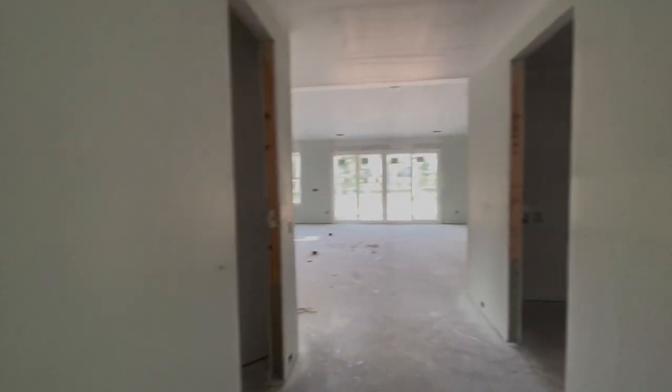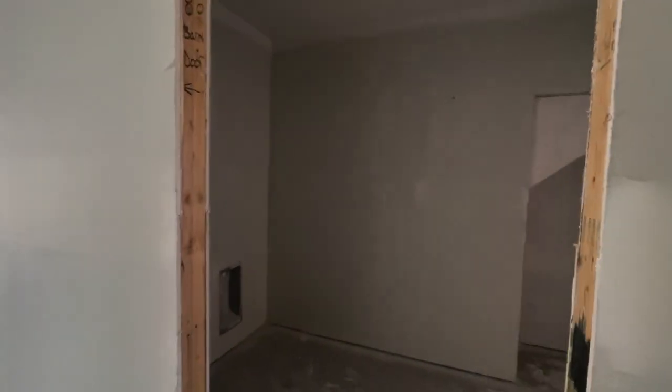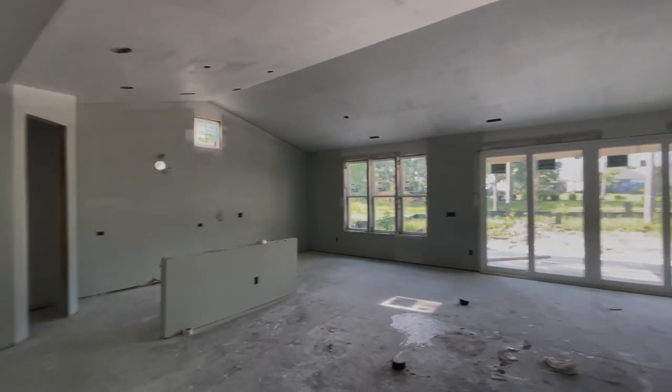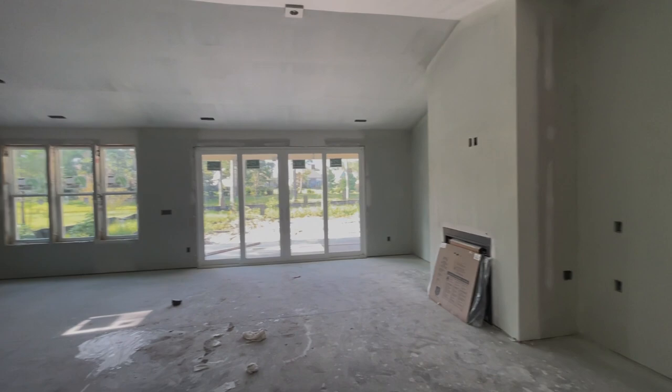Here's the foyer — to my left is the coat closet, to my right is the laundry room, and then of course you see here how it opens up. Kitchen here, living and dining there, the wall of windows.